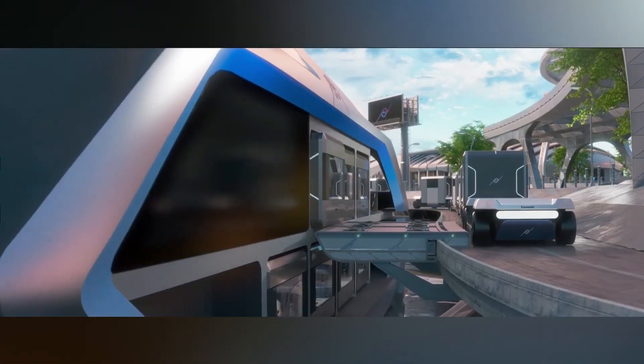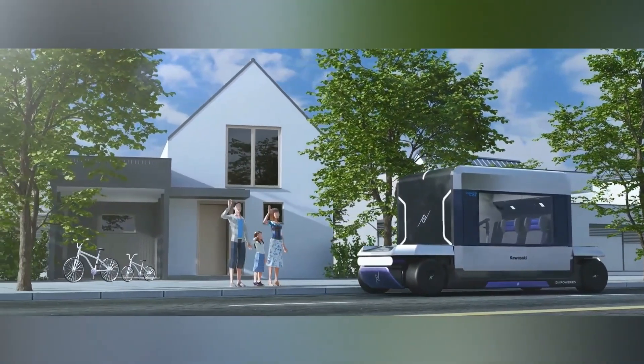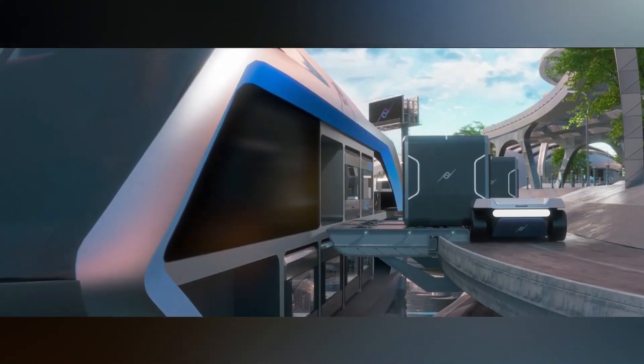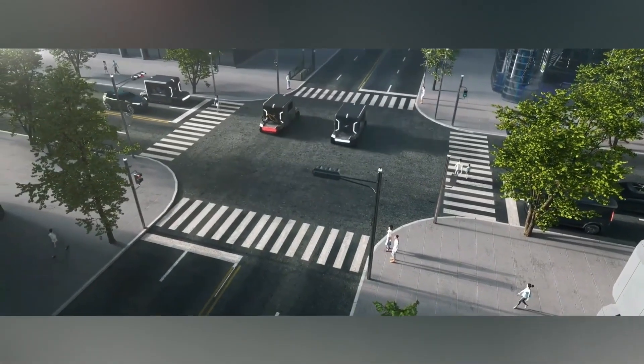The Alice System also supports riders with clear alerts, a simplified digital interface, and adaptive assistance that responds instantly to changing road conditions. Its goal is to create a riding experience that feels both powerful and controlled.